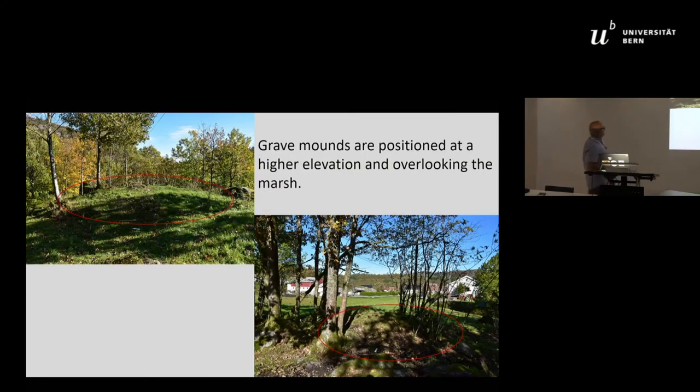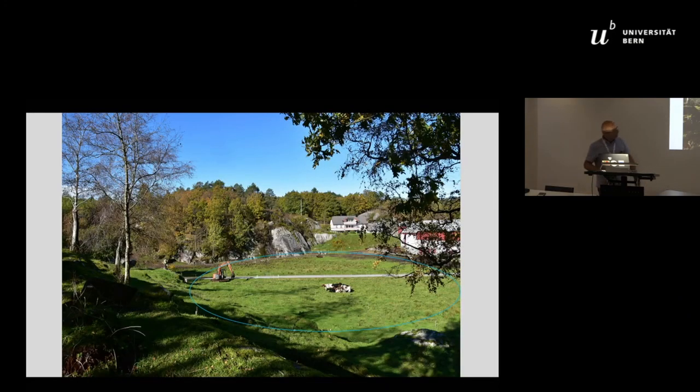Some of the mounds are visible here, and we are looking toward the marshes in this area. The mounds are always positioned at a higher elevation, overlooking the marshes from all directions. Additional grave mounds were identified — including removed ones — in and around the site.